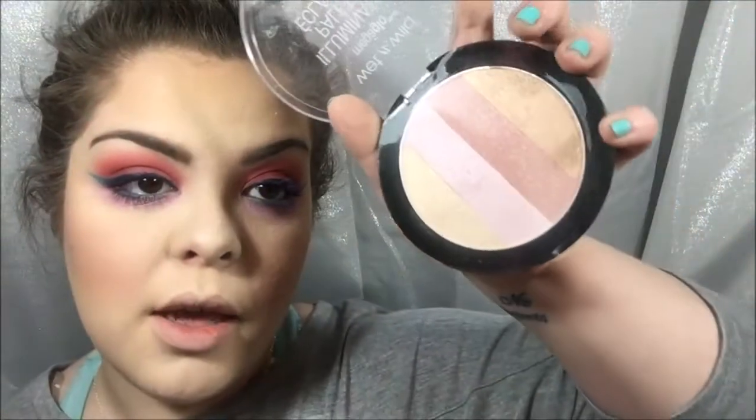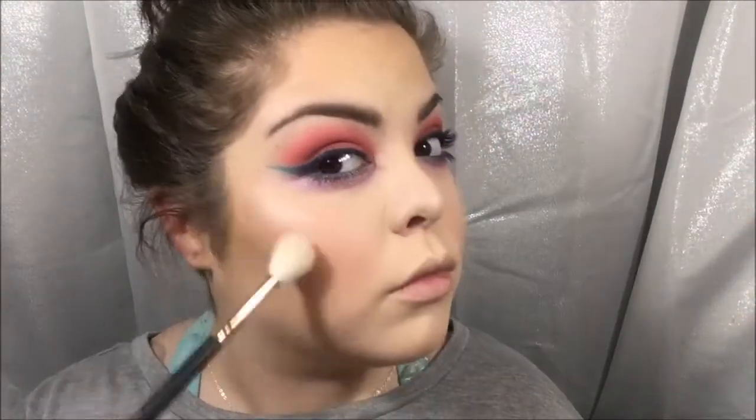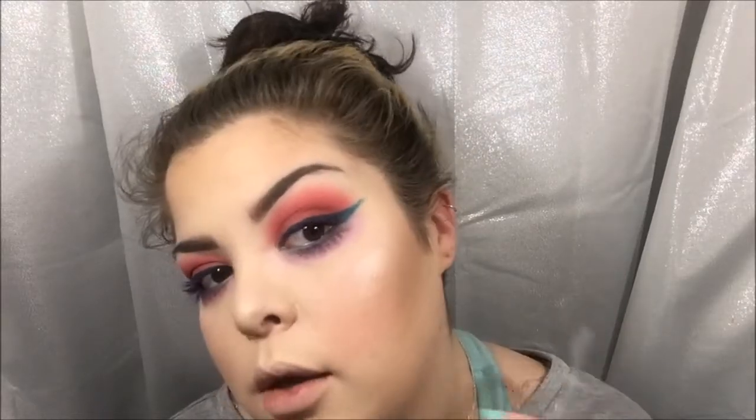Now I'm brushing away that translucent powder I put underneath earlier. For highlight, I'm going in with my Wet n Wild illuminating palette, using the two lightest shades — it's up there with Becca Pearl, do you see that? A little bit on the forehead, a little bit on the tip of my nose, and the pink shade on my cupid's bow.